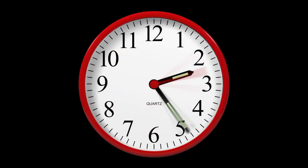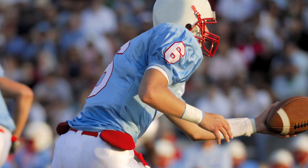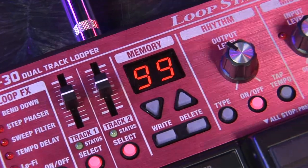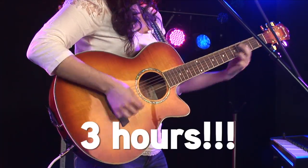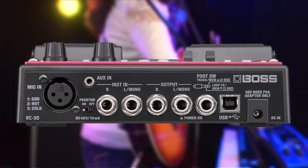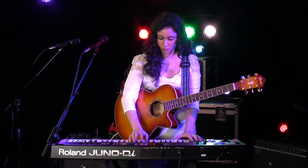Three hours is a long time — it's long enough to fly halfway across the country, watch an entire NFL football game, or fill up the memory of the amazing Boss RC-30 loop station. With three hours of stereo looping in internal memory, 99 memory locations, and USB for storing and transferring files, the RC-30 is the most advanced and powerful Boss compact loop station ever.